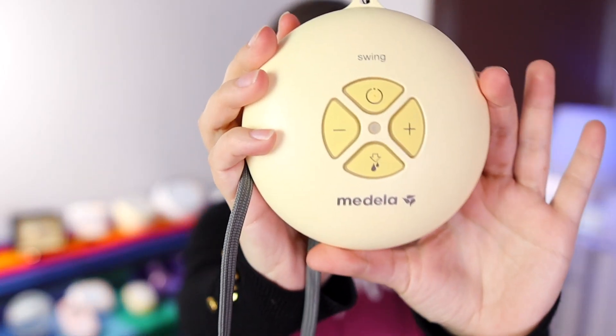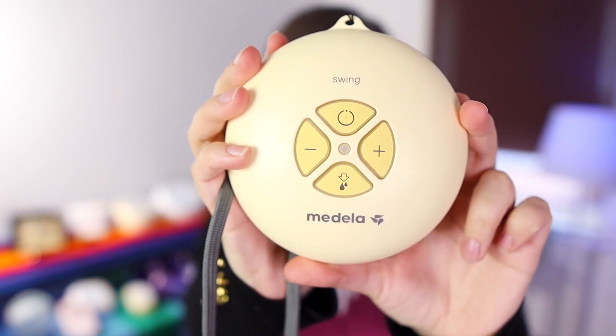Number 13 was the Medela Swing. I was actually surprised that there were some pumps louder than this one, because when I first used it I was like, wow, that's a loud pump — but it did fall at number 13 on this list.